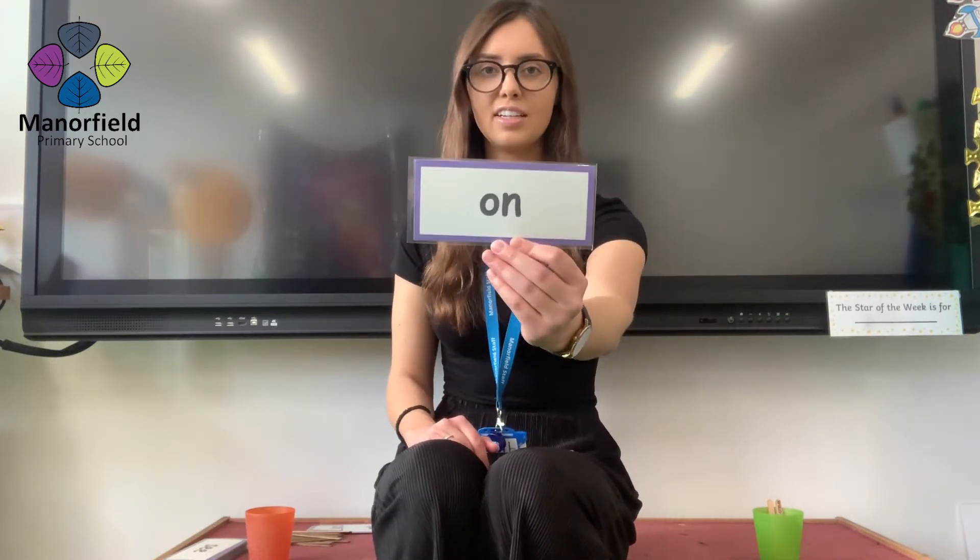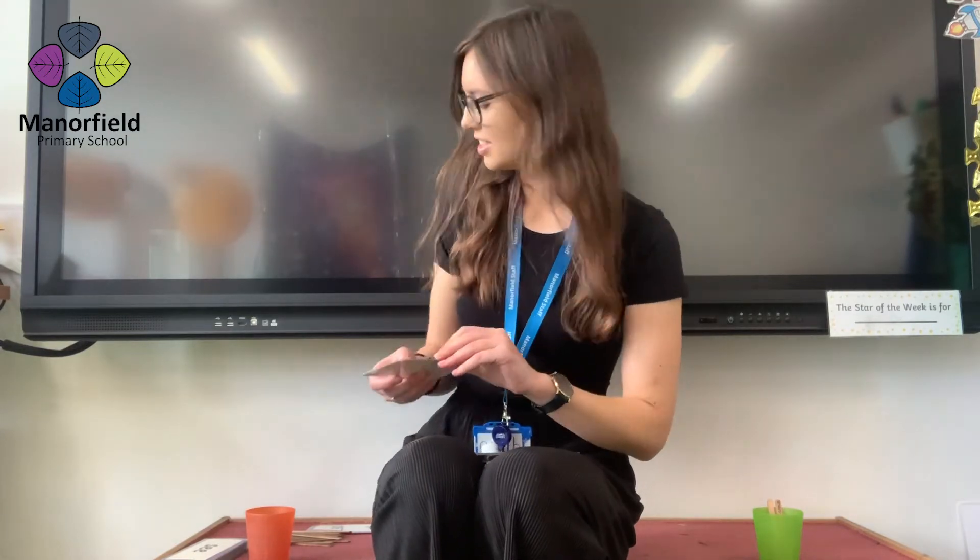Next word. Make sure you're looking really carefully. This one might trick some of you. Coming in three, two, one. On. I think I could hear some children saying no. It looks a bit like no, but it says on. Well done. So that is a point for me.